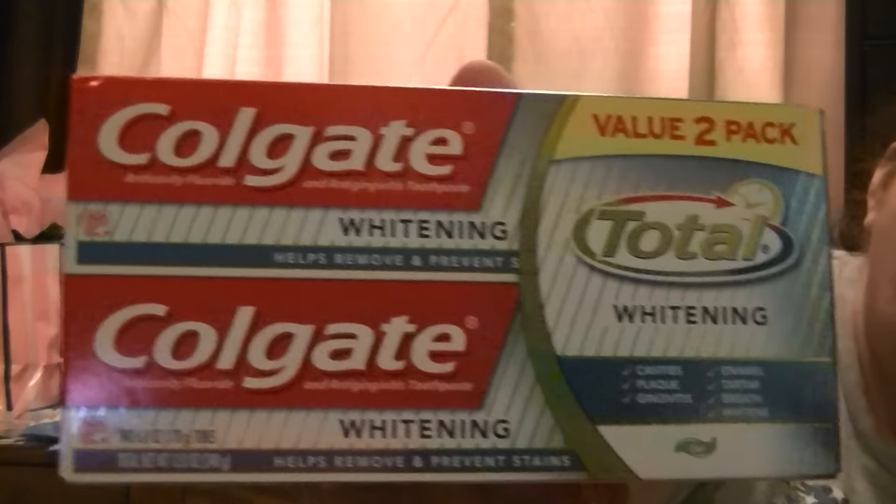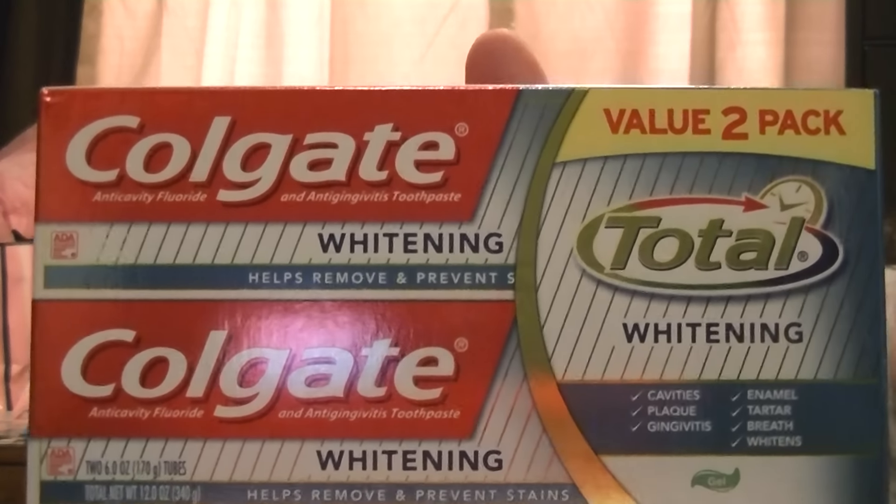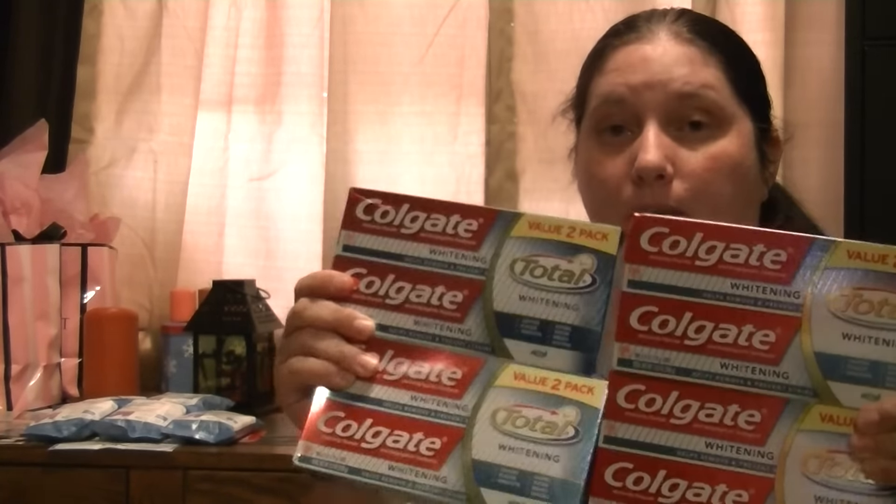And then I was going to roll that $5 gift card into my next transaction, which is the Colgate Total Twin Packs. The same deal is going on with these — you buy four, you get a $5 gift card. There are also 30% off cartwheels for the Colgate Twin Packs as well. I was going to take that $5 gift card from my Colgate 360 brushes, roll it into this one, and pay $1.60 again for a mega amount of toothpaste. I mean, that's a lot of toothpaste — I will probably wind up giving it away.